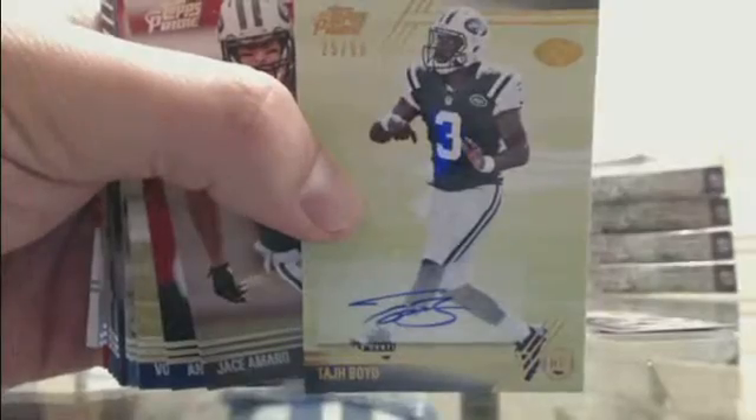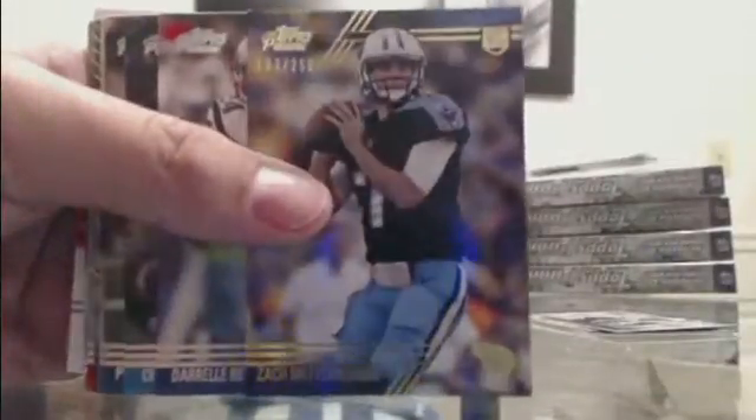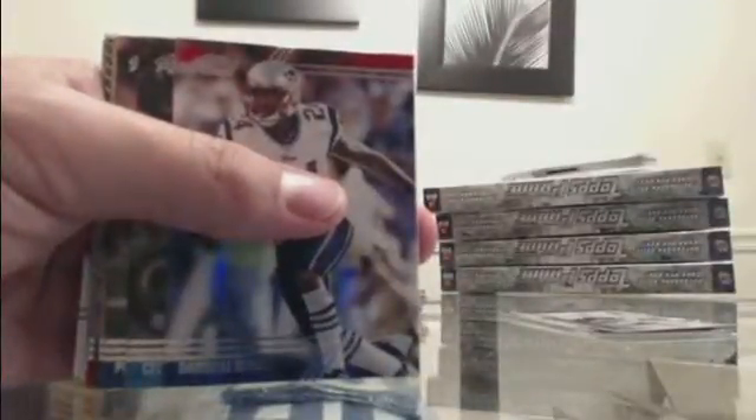The Trey Mason prime rookie for the Rams. Jeremy Hill and Giovanni Bernard out of 142 dual jersey Bengals. Keenan Allen Chargers. We got a Taj Boyd out of 99 for the Jets — 25 of 99 — Taj Boyd from New York. Out of 250 — Mettenberger, Tennessee. Jamal Charles variation for Kansas City.